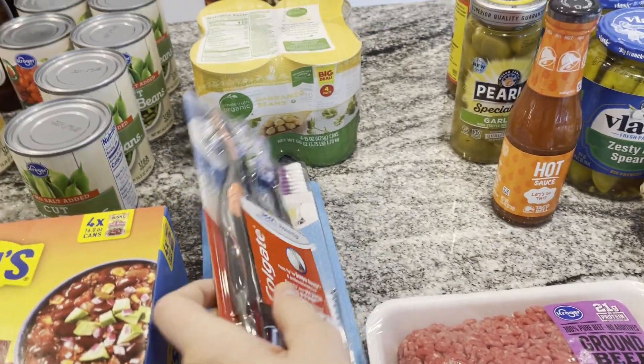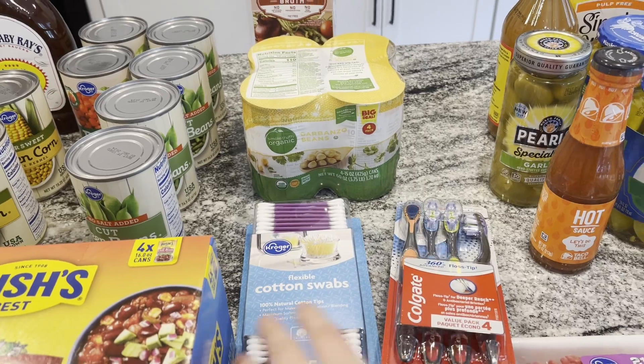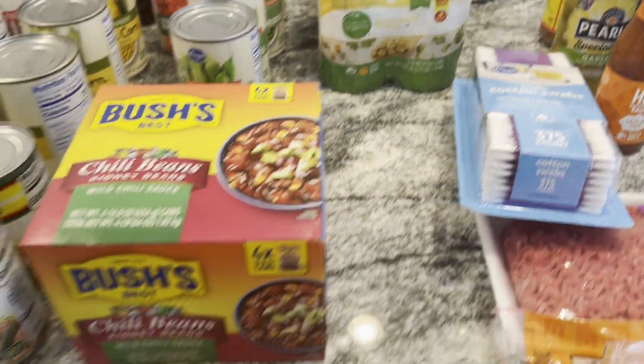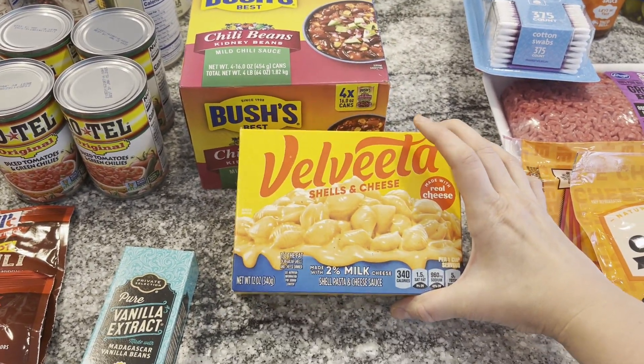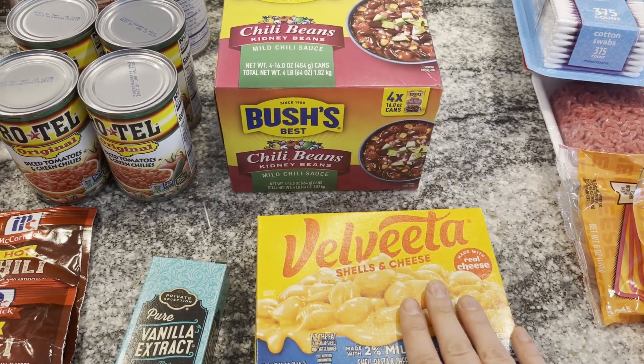Mark needed a new toothbrush so I bought a four-pack so I can replace a bunch of our toothbrushes, and we needed some more Q-tips. Back to the pantry stuff — Liam wanted some Velveeta mac and cheese. He likes it better than Kraft, so I told him we'd get that.